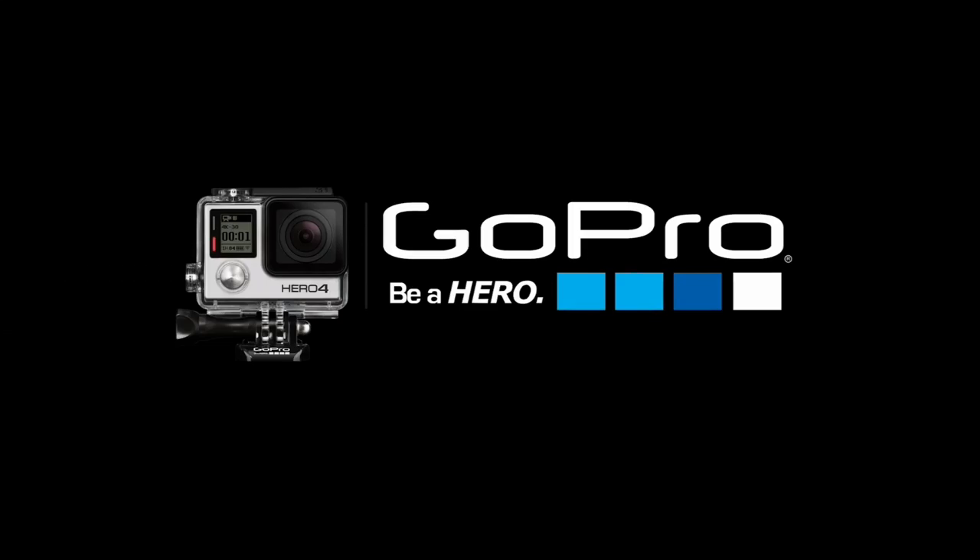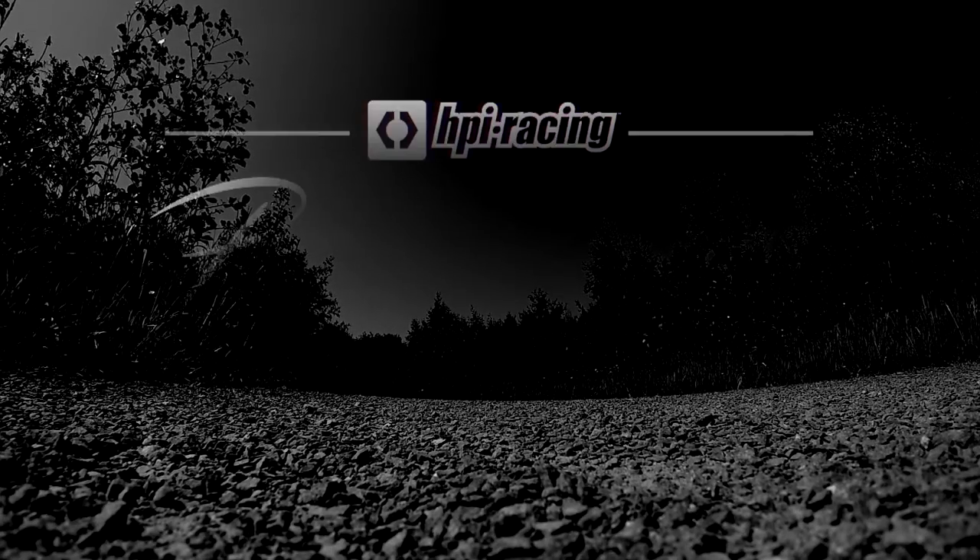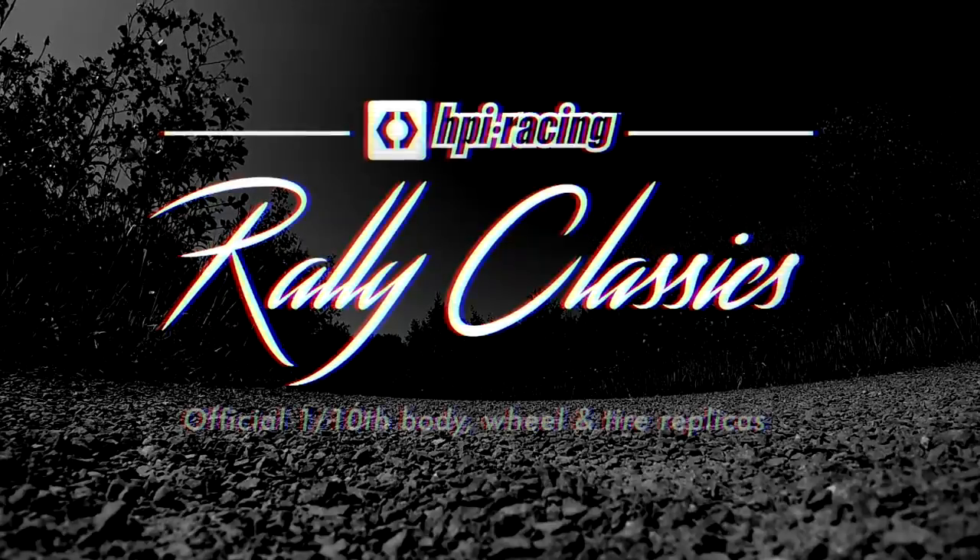Don't go anywhere because this championship is far from over. But first, some HBI Sport 3 Rally Classics.